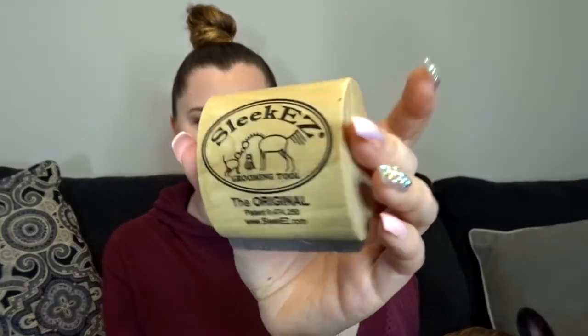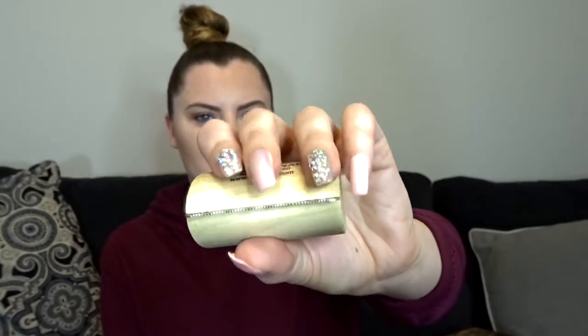If somebody tells you that a French Bulldog doesn't shed, they're lying. I went through so many different brushes — the Furminator, silicone brushes — and then I found this one that works best for us. This is the Sleek Ease; you can also get this on Amazon. It doesn't cut you unless you apply a lot of pressure. It's got a nice handle, good to grip, and he enjoys it a lot.